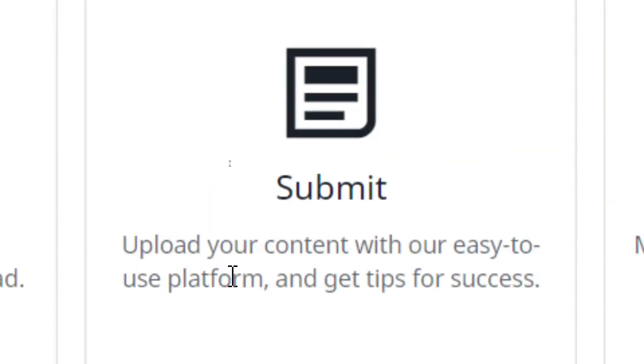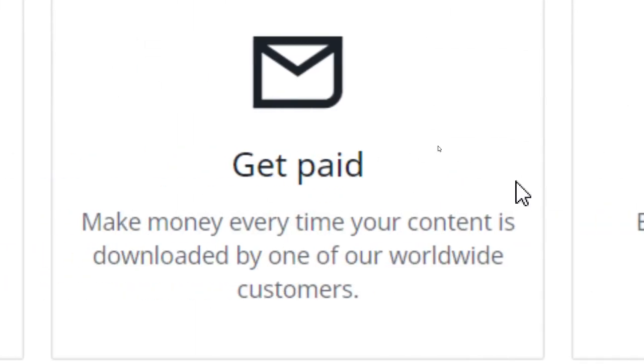Once you've finished taking your pictures, you need to submit and upload those videos and pictures to this website I'm going to show you. Even Google uses the services of this website, so your content will be accessed by a lot of people around the world. Once someone downloads your pictures or videos, you will get paid for that.